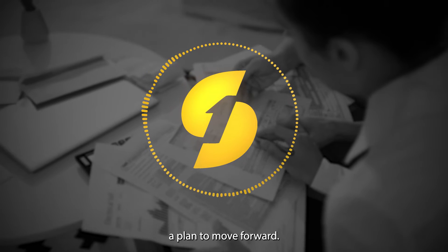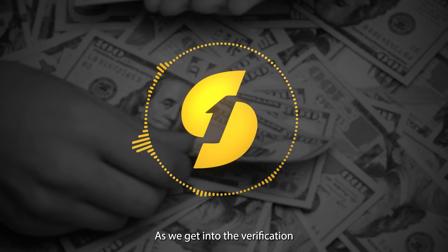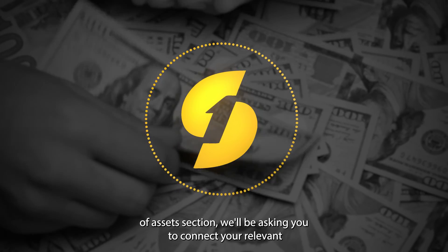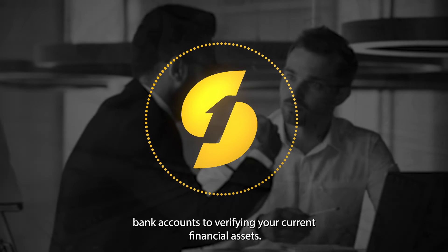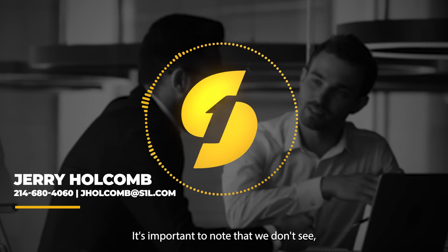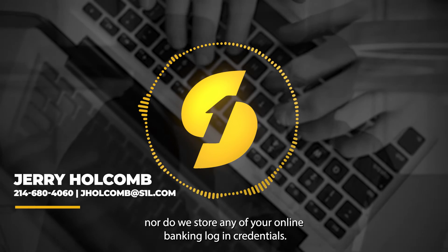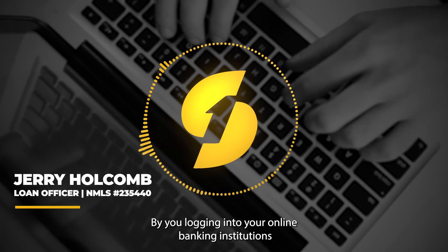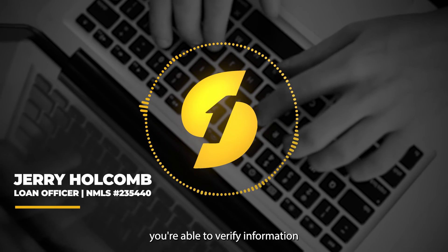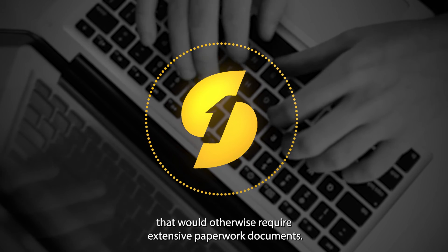As we get into the verification of assets section, we'll be asking you to connect your relevant bank accounts to verify your current financial assets. It's important to note that we don't see nor do we store any of your online banking login credentials. By logging into your online banking institutions, you're able to verify information that would otherwise require extensive paperwork and documents.